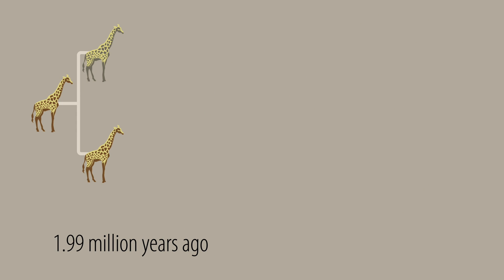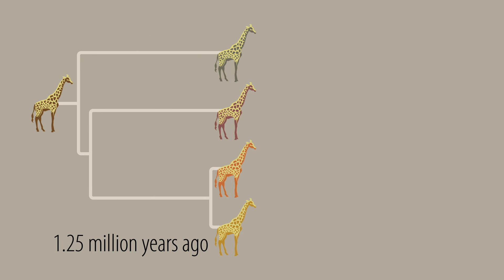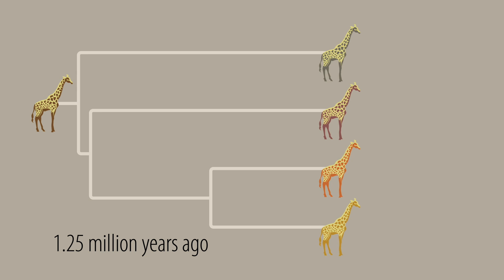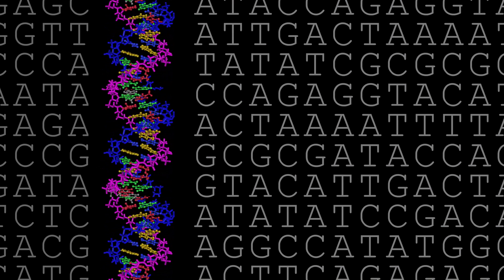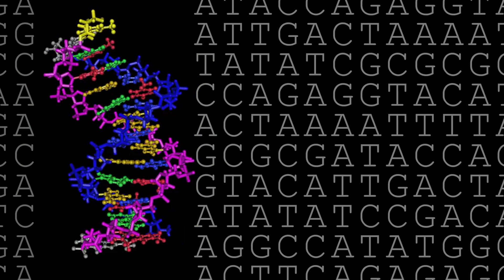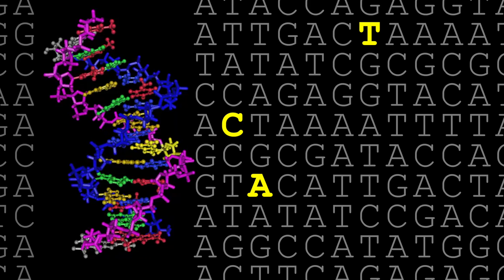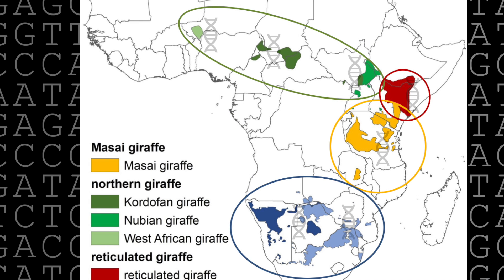This genetic evidence from giraffes suggests that the divergence into four different species happened over a million years ago, at a time when the populations may have become separated. This genetic evidence for four distinct species is revealed in the differences in the A's, T's, C's, and G's of the genomes. This recent genetic work is powerful — multiple parts of the genomes from all types of giraffe across the African continent were analyzed.